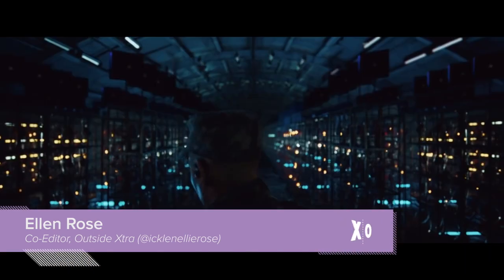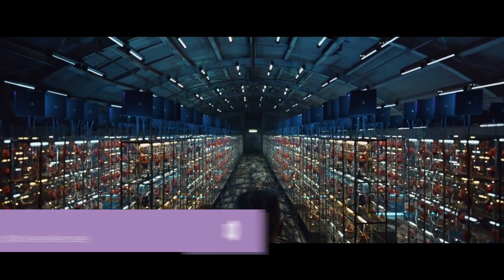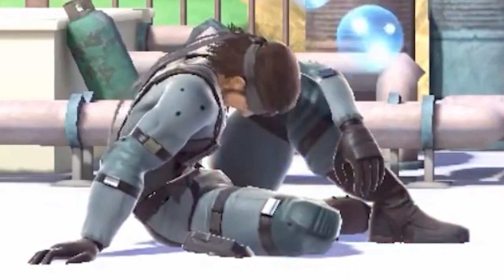Great news PlayStation fans, Sony presented a deep dive into the PlayStation 5's system architecture. Bad news PlayStation fans, it was boring.